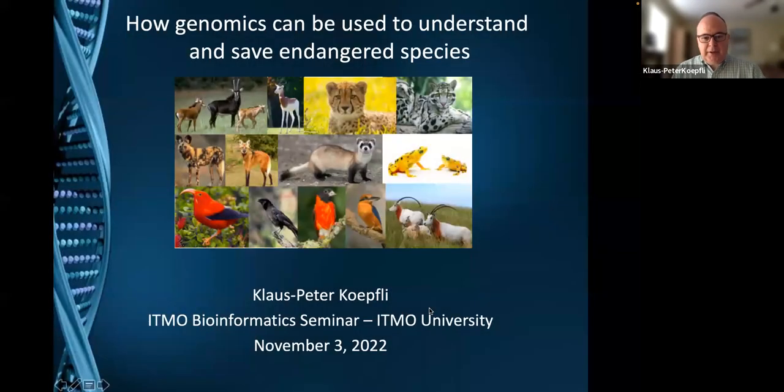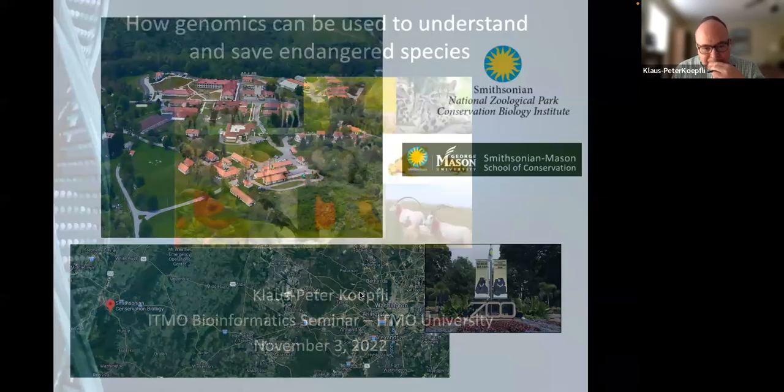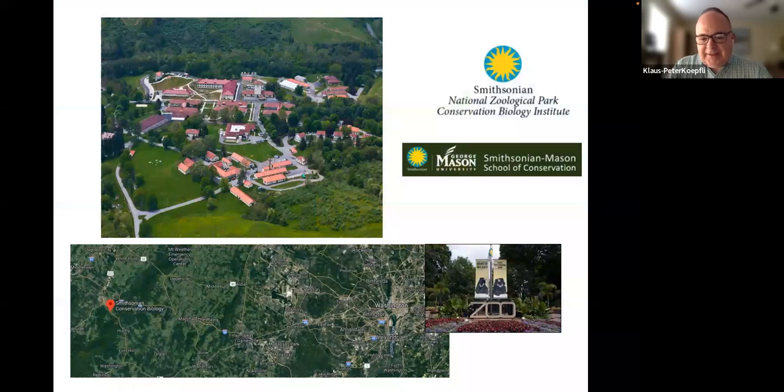Can everyone hear me and see my slides? Excellent. I'm a geneticist and I work at the Smithsonian Mason School of Conservation, which is a school within George Mason University — a university located outside of Washington DC, about an hour and a half by car.